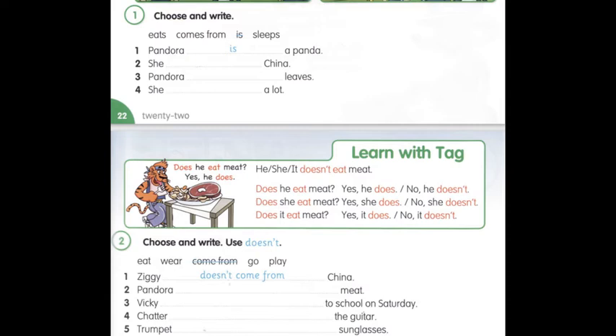У заперечній відповіді буде doesn't. No, he doesn't. No, she doesn't. No, it doesn't. Let's do exercise 2, page 23.